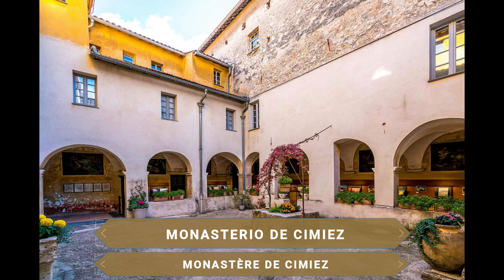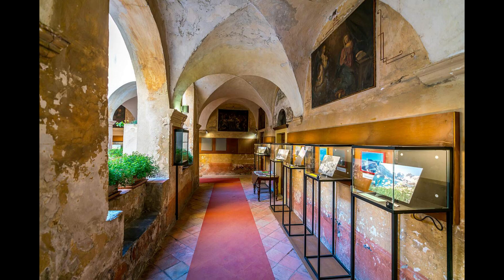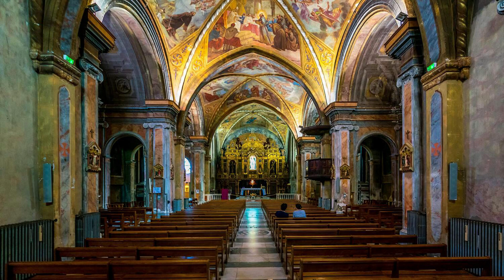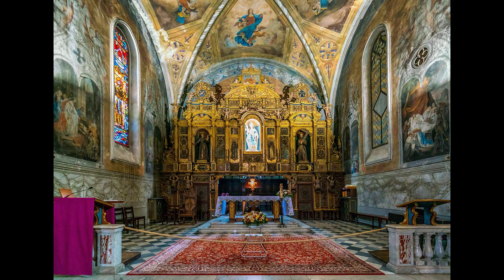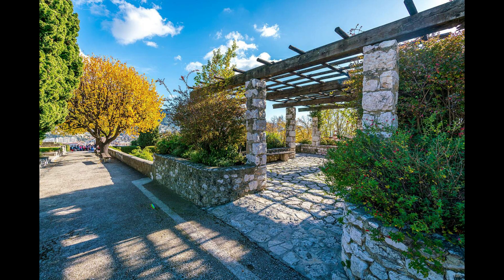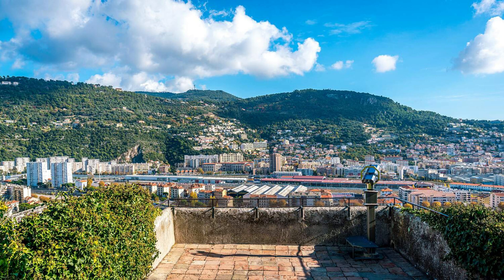Finalmente visitamos el Monasterio de Cimiez. Fundado durante el siglo IX, a día de hoy continúa en uso por parte de varios monjes franciscanos. Su visita se puede hacer todos los días de la semana excepto los domingos. Uno de los monasterios más antiguos de Francia, incluye la Iglesia de la Asunción de la Virgen María de estilo neogótico y el Museo Franciscano, donde se podrá conocer el estricto modo de vida de estos monjes. Además, el monasterio posee un parque que conserva el trazado original que los monjes utilizaban como huerto. Rosas, naranjos, limoneros, mandarinos, olivos o cipreses amenizarán un paseo perfecto mientras desde alguno de sus miradores contemplas la ciudad de Niza y el mar Mediterráneo.